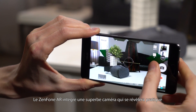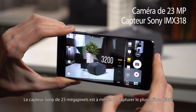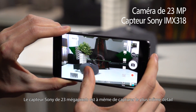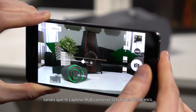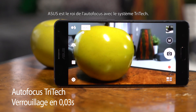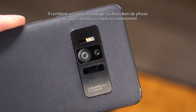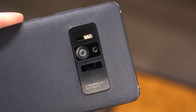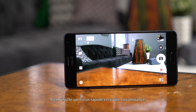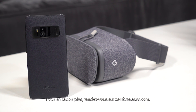The Zenfone AR has a great camera that will come in handy even when you aren't trying out augmented reality. The 23MP Sony sensor is able to capture minute details, plus an RGB sensor keeps whites balanced. Asus continues to lead in autofocus with the Tritec system, combining an infrared laser and phase detection with traditional continuous autofocus for lightning fast focus in any circumstance. The Asus Zenfone AR breaks boundaries like you would never imagine. Visit Zenfone.asus.com to learn more.